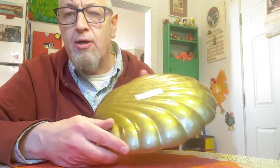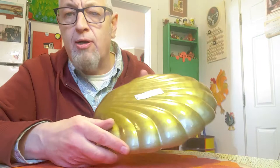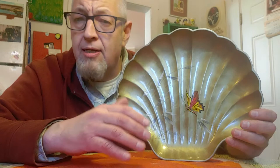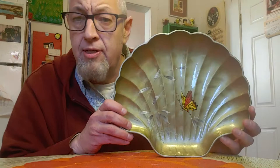Next item is a Goodwill find — half price. This dish tray has a butterfly on the front, no markings, no signature. I don't know who made it, but it's got a mid-70s look. Anything vintage with butterflies always sells. It was half price at $2.99, so I paid $1.50. I'm going to sell this for $10.